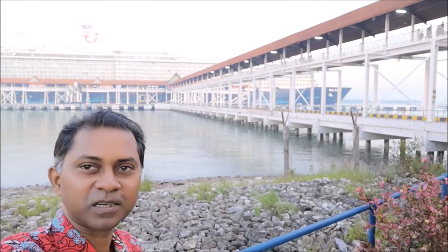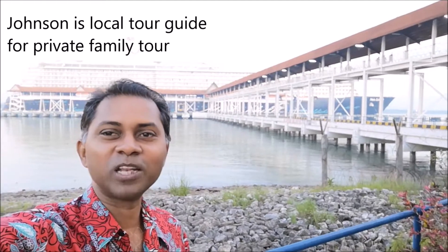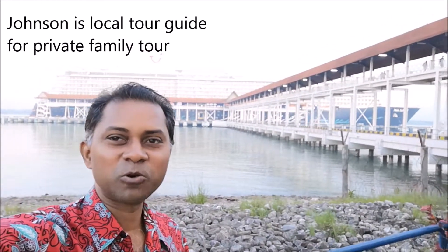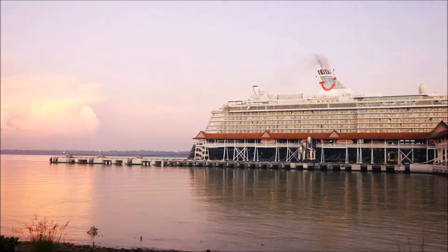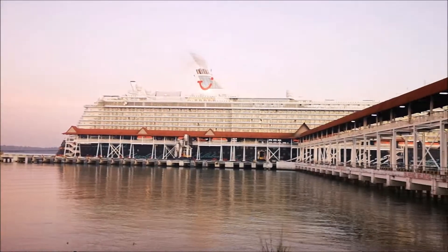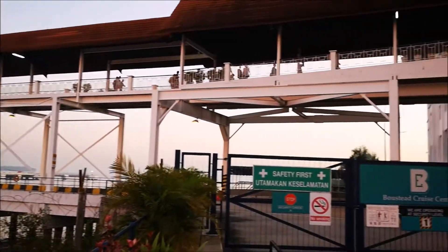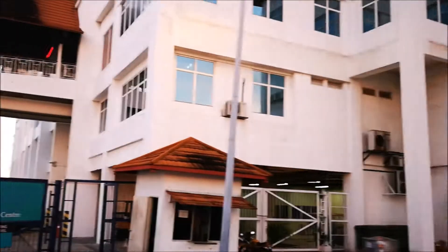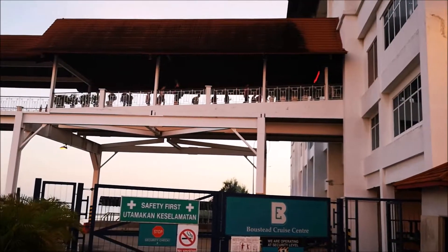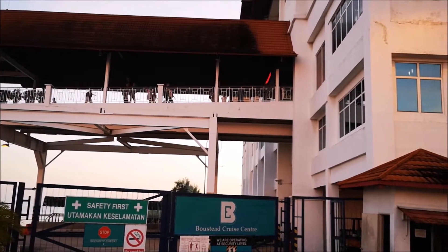They came in yesterday evening, so I'm going to bring a family on a Kuala Lumpur tour. If you are coming to the cruise terminal in Port Klang, this is the Boustead Cruise Terminal, which is in Port Klang. This is where the cruise ships will berth, and you can see all the tourists coming in. As you enter through this, you will see the customs officers checking you.